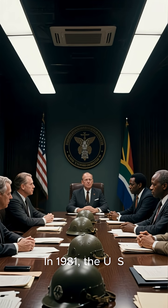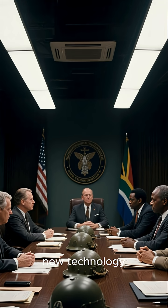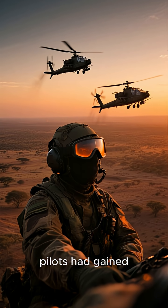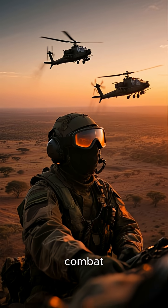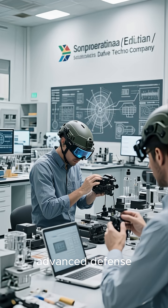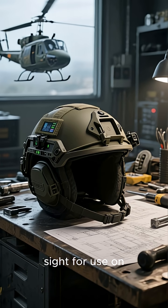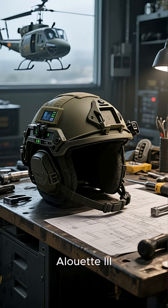In 1981, the U.S. Army approached South Africa to assist them in developing this new technology. South Africa had been at war in Angola for over a decade, and their pilots had gained valuable experience in using night vision devices in combat. They also had a company called Danel, which was one of the most advanced defense technology companies in the world. Danel had already developed a helmet-mounted sight for use on their indigenous attack helicopter, the AH-2 Alouette III.